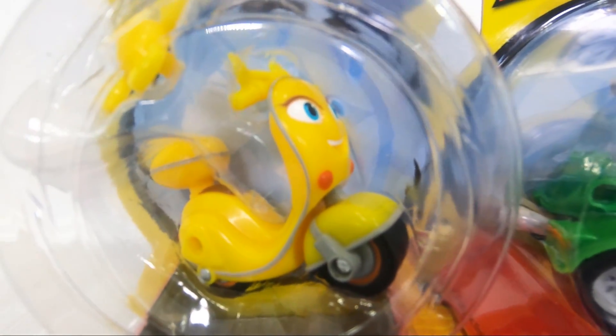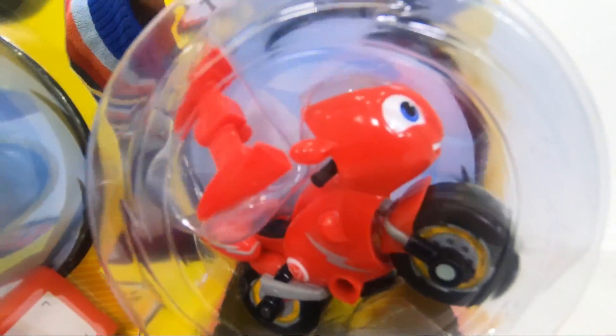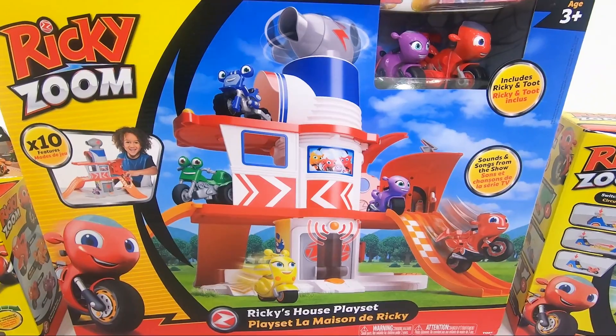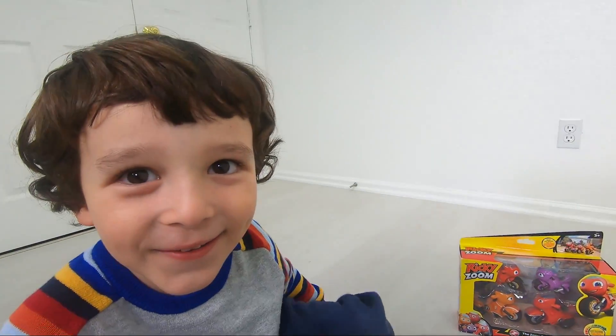Hey guys, this is Ricky Zoom! Yay! This is PJ! And this is Ricky Zoom! And this is Ricky Zoom! Oh yeah! This is me — Ricky Zoom! And also, what is this? This is Ricky Zoom's house playset! Awesome!